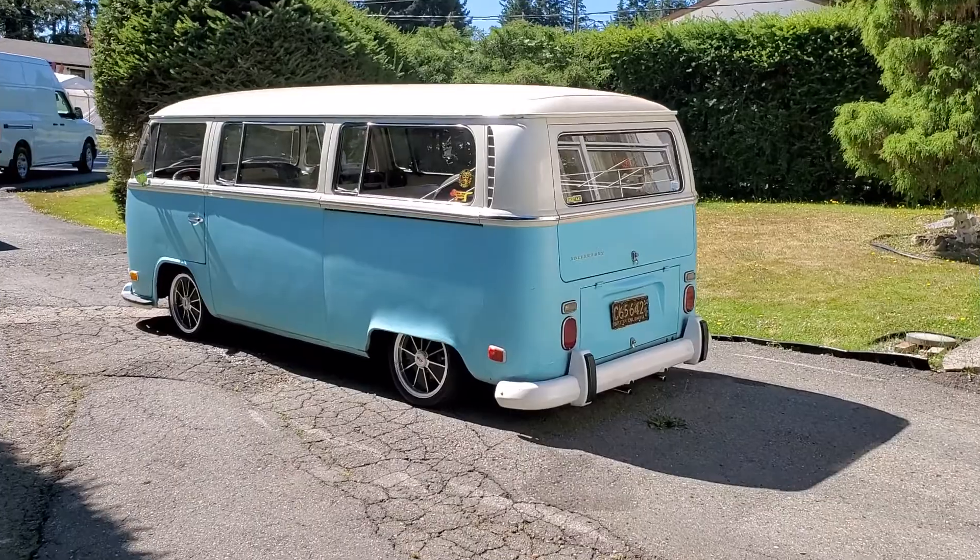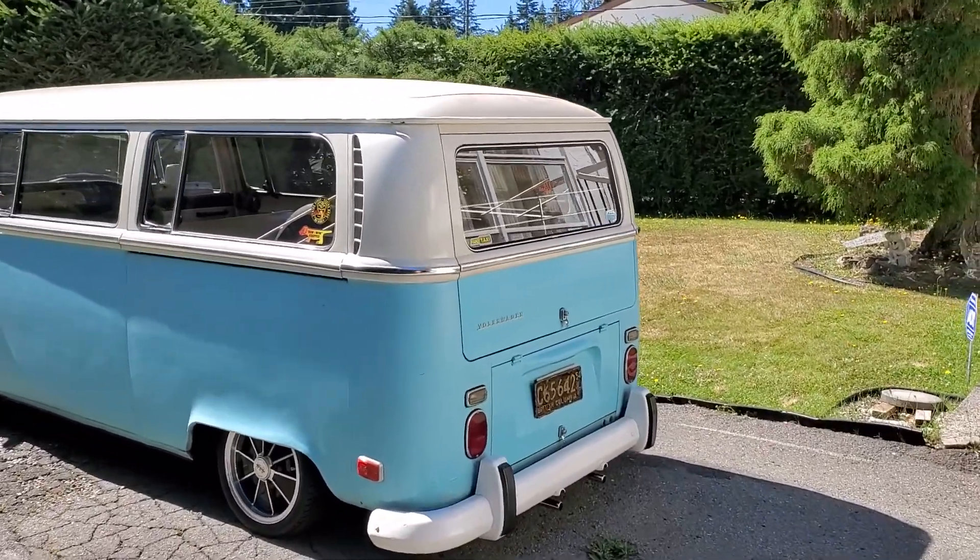I'll do a quick walk around and show you what's going on. It's got the rear jail bar set on the windows.